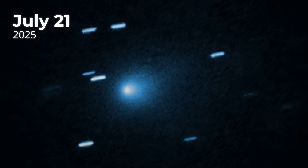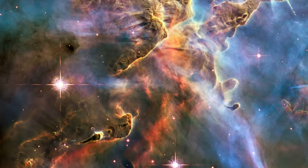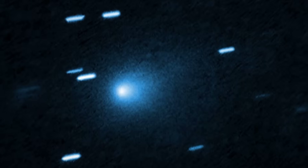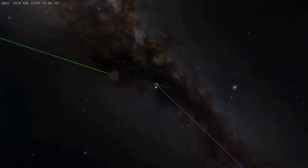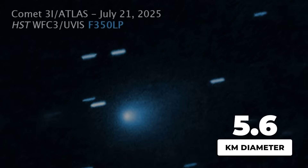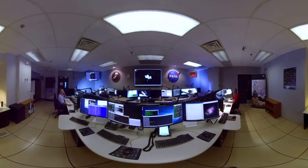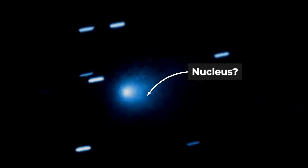Hubble's image, taken on July 21st, arrived with the weight of its legacy. For decades, Hubble has set the gold standard for deep space imaging, capturing galaxies and nebulae with breathtaking clarity. Yet its portrait of 3i Atlas fell far short. The July data revealed a faint, grainy patch — no sharp nucleus, no intricate jets, just a diffuse glow lost in digital noise. The technical summary gave a nucleus diameter below 5.6 kilometers, but the visual impression was little more than a smudge. Even after careful processing, the structure remained unresolved, the comet's core buried beneath the haze of its own coma.